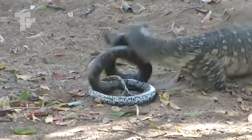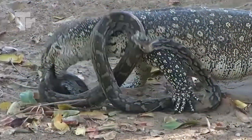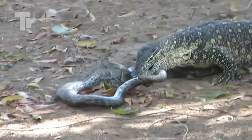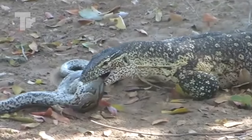Not even pythons are safe from these killing machines. A deadly battle broke out between a monitor lizard and a python that was desperately trying to escape with its life, but the lizard gave it no chance to. The battle ended with the python being a meal for this hungry lizard.